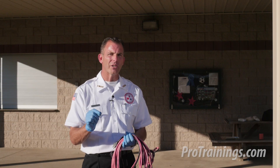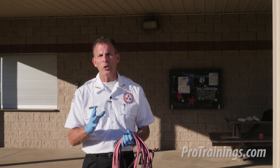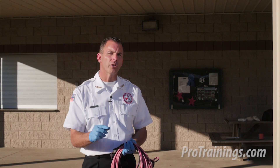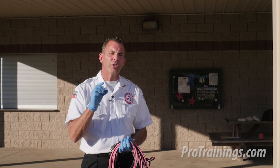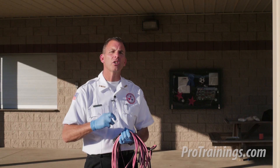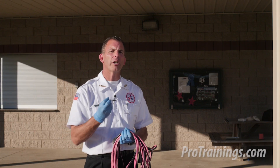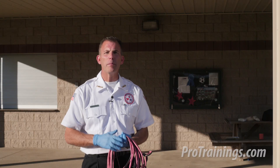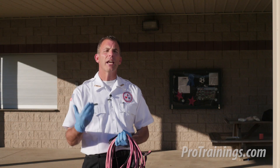Electrical burns tend to have an entry point and an exit point. The entry point, though it can be small, could show that small bullseye of first, second, and third degree burn. But the exit point could be explosive damage — the energy can literally exit like a shotgun wound. So on one end of the body we might have soft tissue injury and bleeding control, while at the entry point we have a burn to treat. That burn is managed the same way: removing the burn source, cooling, and dressing.